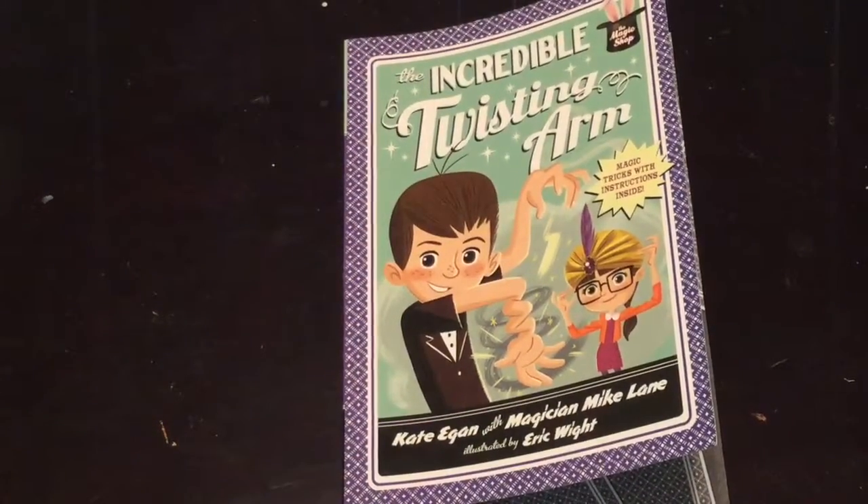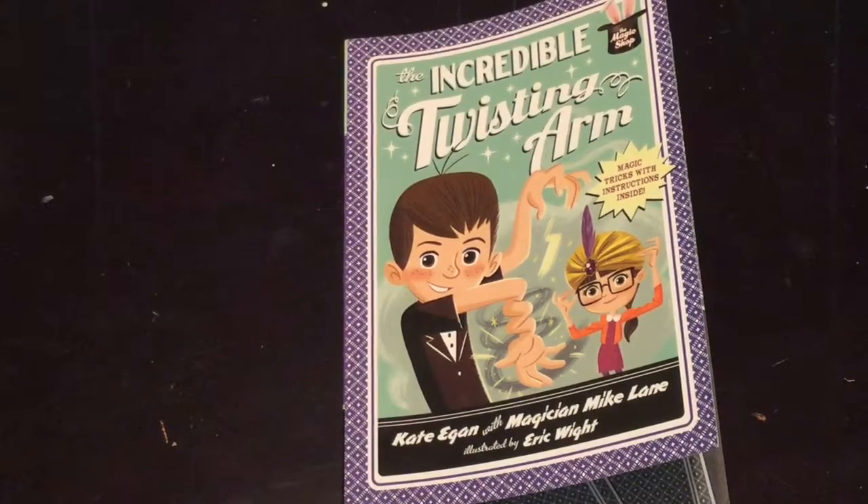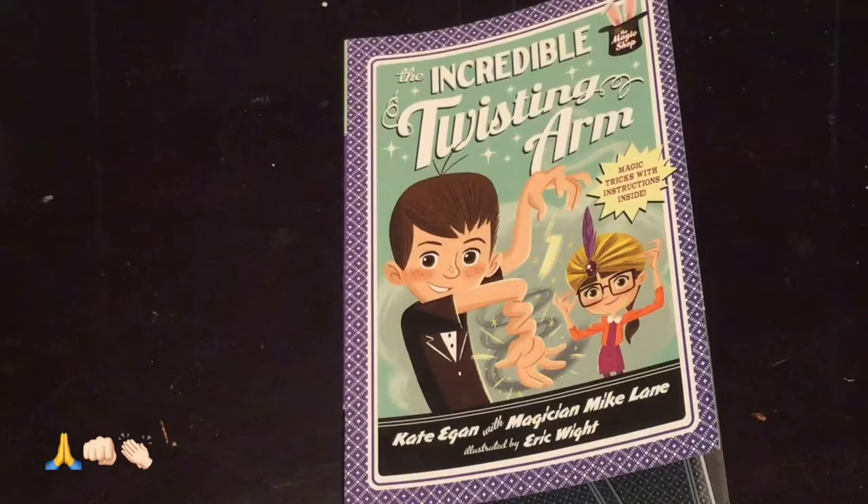My students have really gravitated towards reading these books — they're completely checked out in our library, no copies left, and they're also really into practicing magic, which I think is pretty neat. If you don't have these books yet, consider getting The Vanishing Coin, and if your students or children love it, get the next one in the series. I know they won't be disappointed. Don't forget to like, comment, subscribe, and share — I would really appreciate it. Read on!